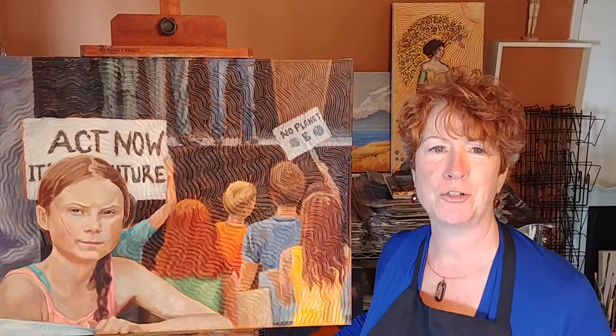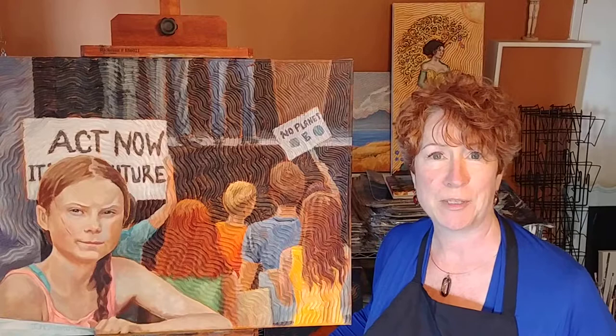Hello there everybody! My name is Janet MacDonald and welcome to the fabulous Souk Fine Art Show and my home studio in beautiful Nanaimo, BC. I just wanted to take a bit of time to talk a little bit about my process as an artist.